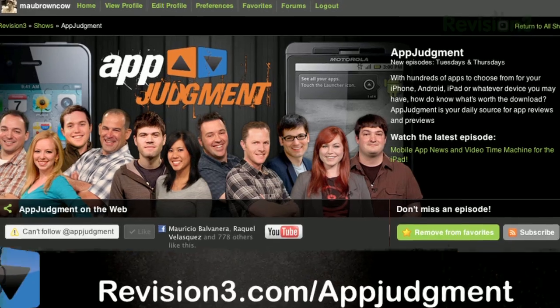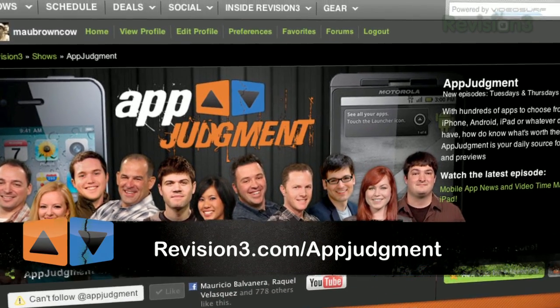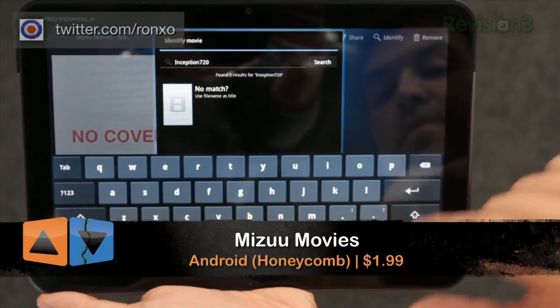Hey, Ron Richards here, and welcome to Snap, where we snap off a little piece of our main show App Judgment in order to give you a quick peek at new and exciting mobile applications. Today I'm playing with Mizu Movies for the Android tablet, a movie library app for all the movies you want to watch on your tablet.